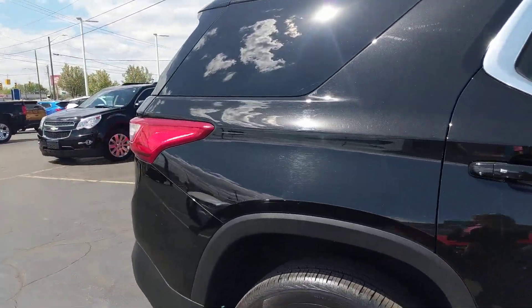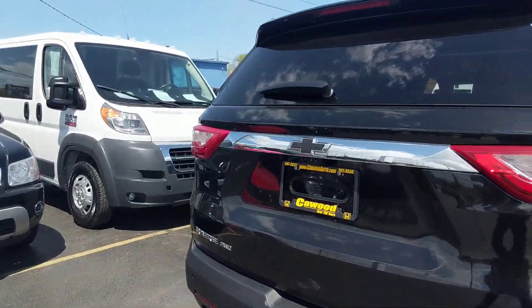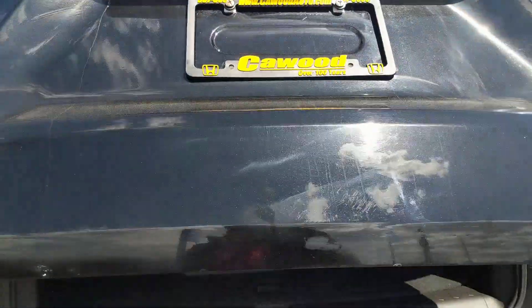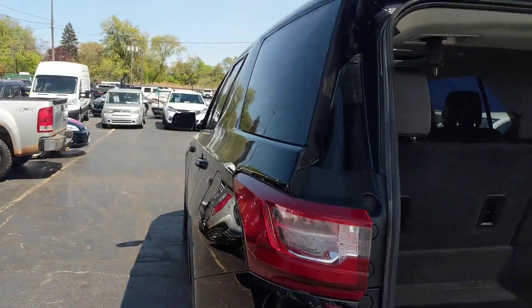They call this color mosaic black metallic for the exterior. The interior is black leather. It does have a power liftgate and this is third row seating as well, as you can see.